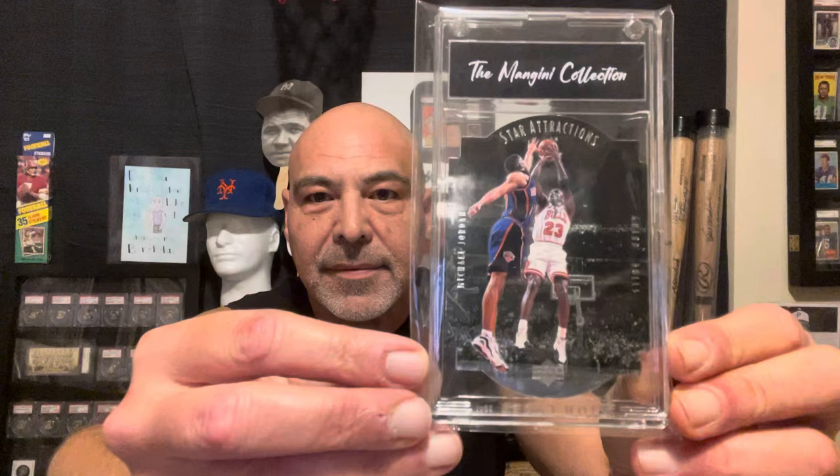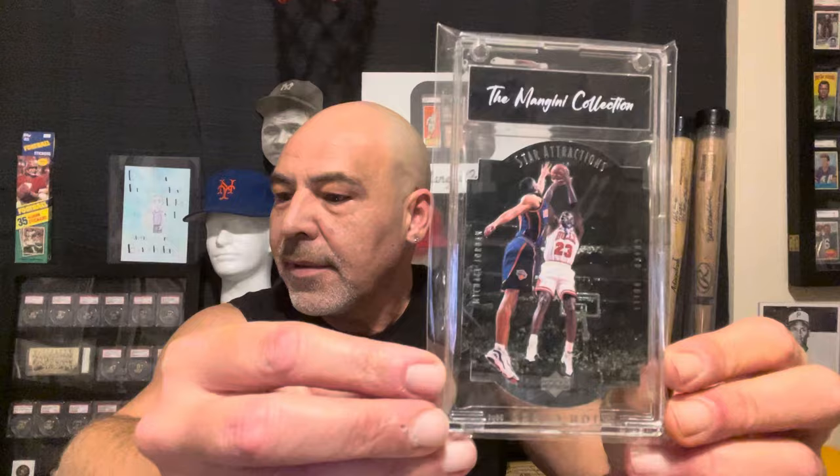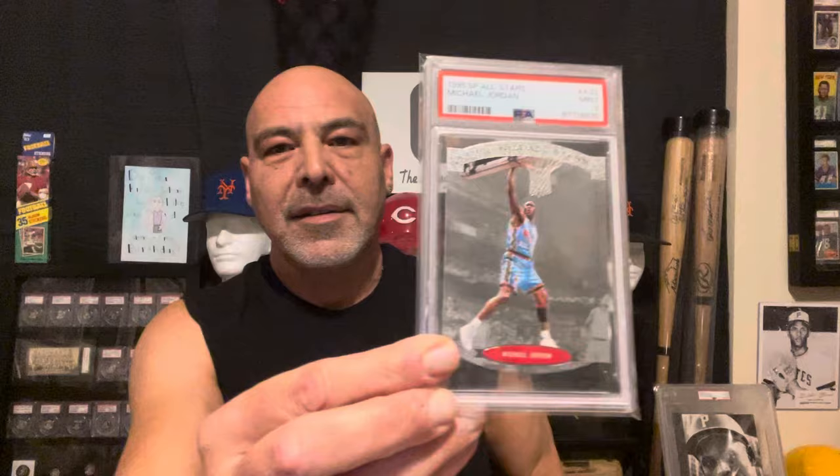And I got this really cool Michael Jordan card. Another one I got recently — showed this on a previous video. Kind of similar. This is a really cool card.